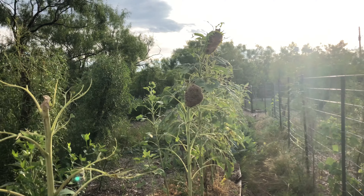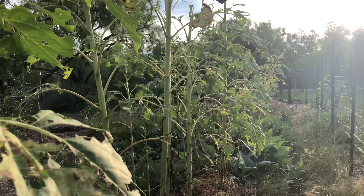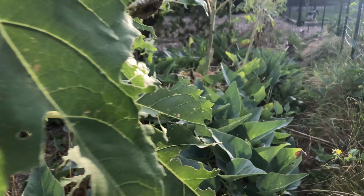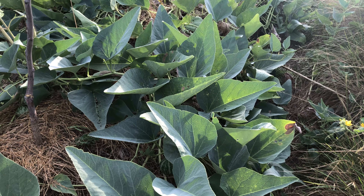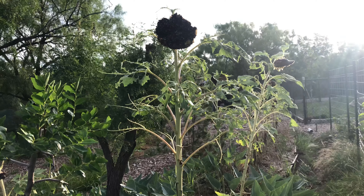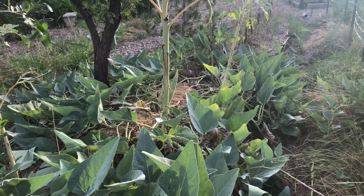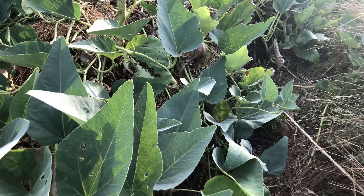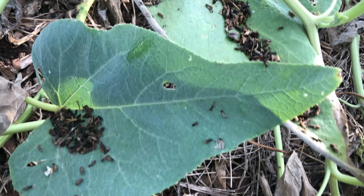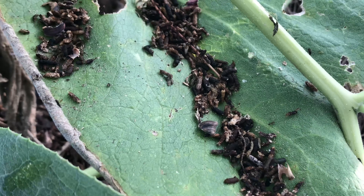Grasshoppers like to be up high, so wherever they are there's probably manure that they leave behind. These are my sunflowers that they've been eating all up. Here I've got some buffalo gourd — you can see the cup-shaped leaves. That's probably a good spot to look, right below that sunflower which is amongst these leaves. This is almost pure grasshopper poop, and I would think that would be beneficial to the garden just like any other kind of manure.